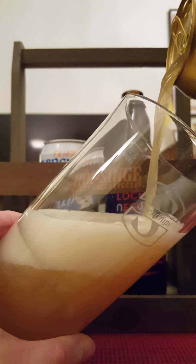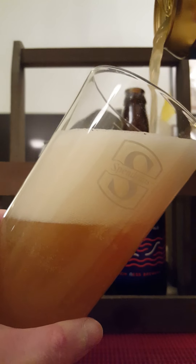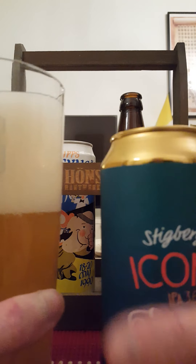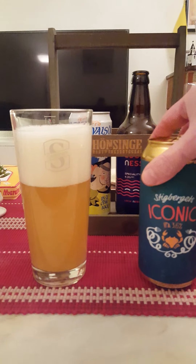Sometimes it's just very, very nice to have a low ABV beer. You don't always have to drink those seven or eight percenters or even more. Sometimes easy does it.